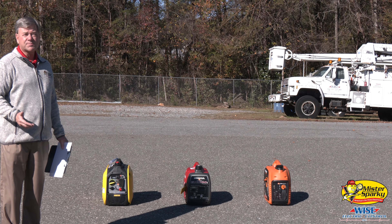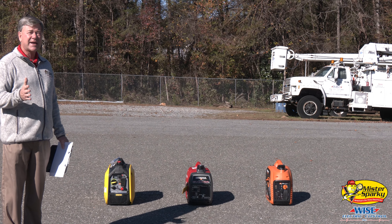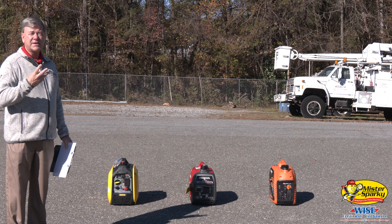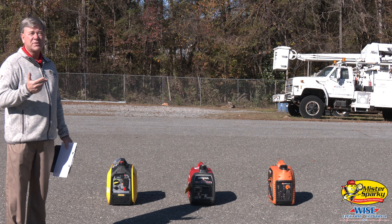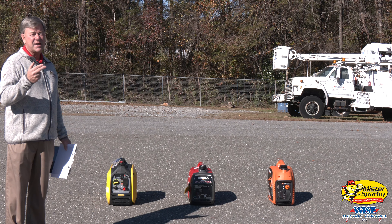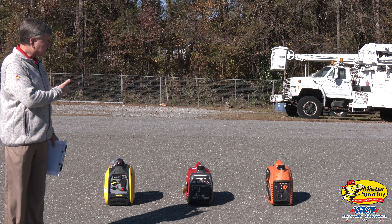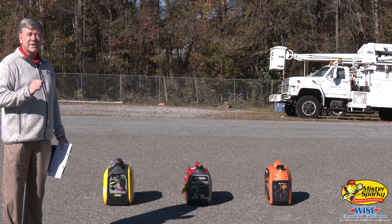Hi, I'm Rusty Wise with Mr. Sparky, and today we are talking about small generators — the suitcase type that I have behind me here. We're going to be discussing the three different types I have today, their specifications, and also the decibel ratings. We're going to actually do a sound check at the end of this video to see which one is the quietest, and we're going to explain the generators and their features and let you decide which one is the best.